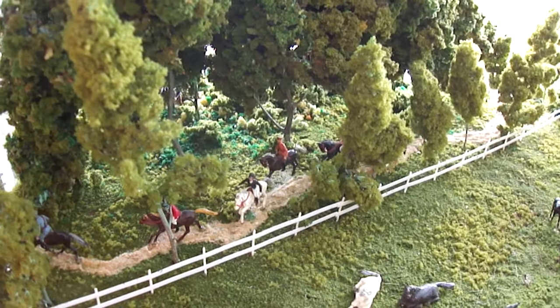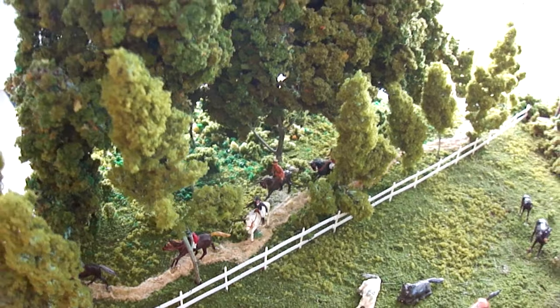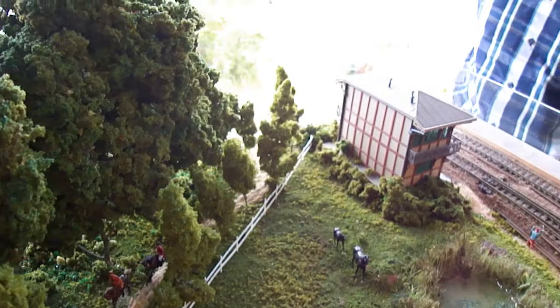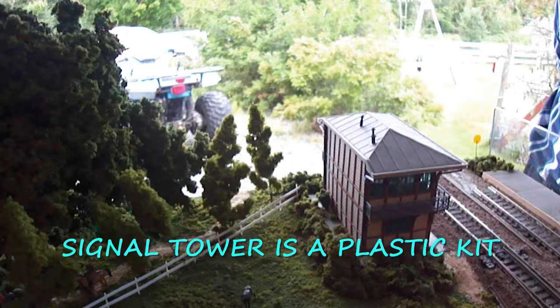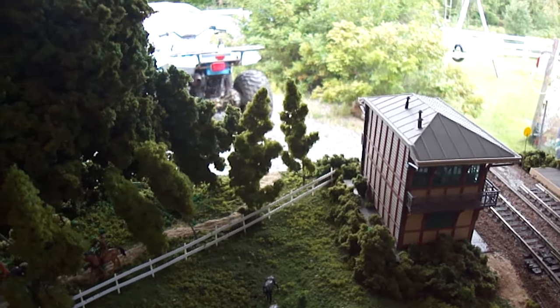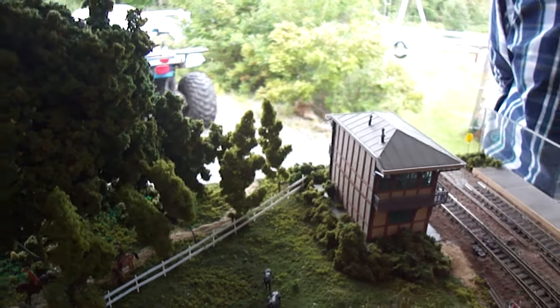Is this a European-styled tower? The final tower is German-made. It's not really Canadian but it's looking good. It serves its purpose.